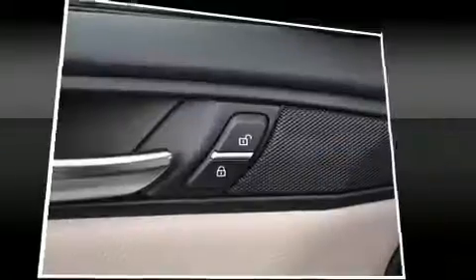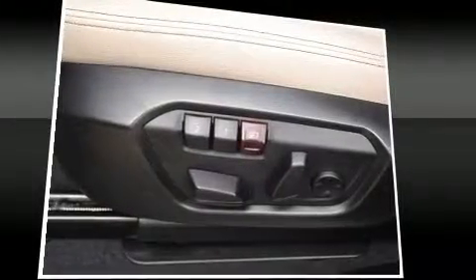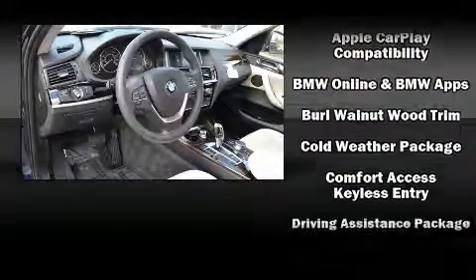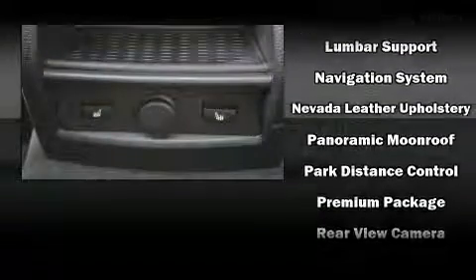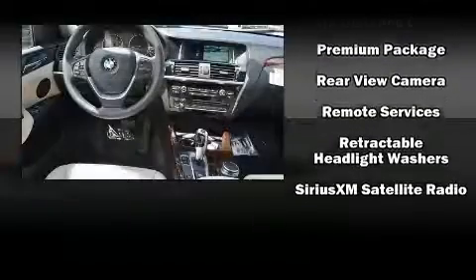BMW also prioritized safety and security with features such as dual front impact airbags with occupant sensing airbag, head curtain airbags, traction control, brake assist, anti-whiplash front head restraint, a panic alarm, an emergency communication system, and four-wheel disc brakes with ABS. You'll never lose visibility with rain sensing wipers, which activate automatically when the drops start to fall.